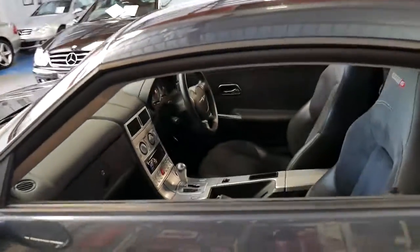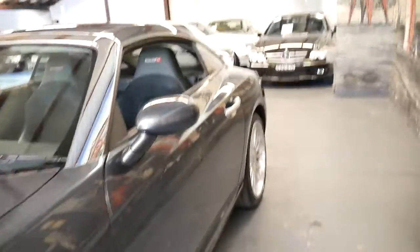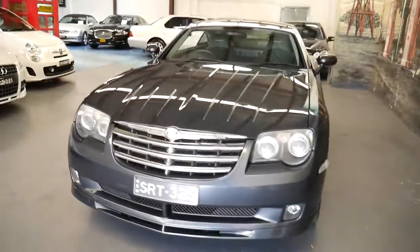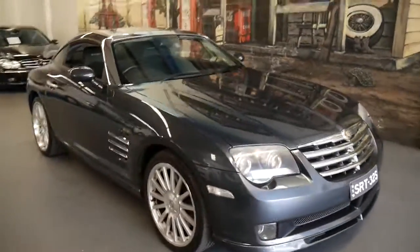Someone just walked in and actually bought a late model Mercedes from us, and he said that's one of the best looking cars he's seen in a long time — and I have to agree, it looks absolutely fantastic. It's been well maintained and it was actually traded in on a Porsche.